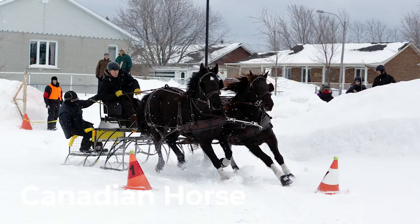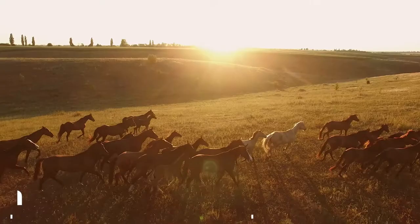Canadian horse. Canadian horses are believed to generate more power per pound of body weight than any other horse breed in the world.